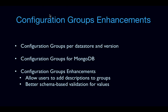We are also enhancing configuration groups. Before, configuration groups were only per datastore, but we found that they also need to be version-dependent — configurations in MySQL 5.6 don't exist in 5.5, so we need different configuration groups with different settings. We're also working toward adding configuration groups for MongoDB and making sure they work across datastores, allowing users to add descriptions to groups, and doing better schema-based validation for values of actual config params.